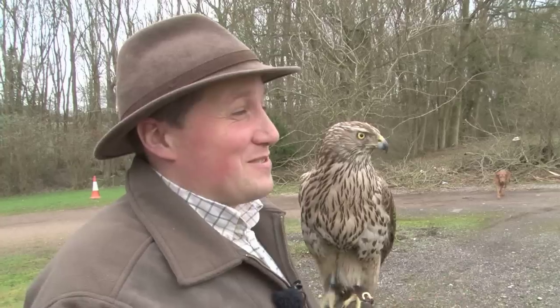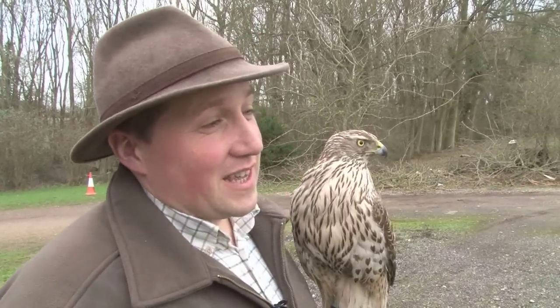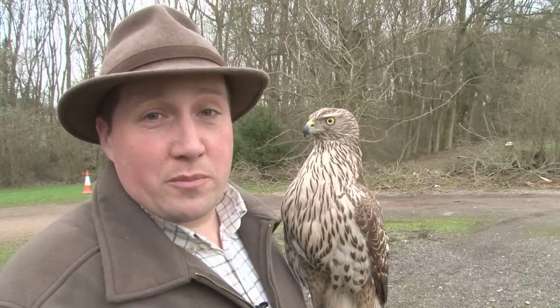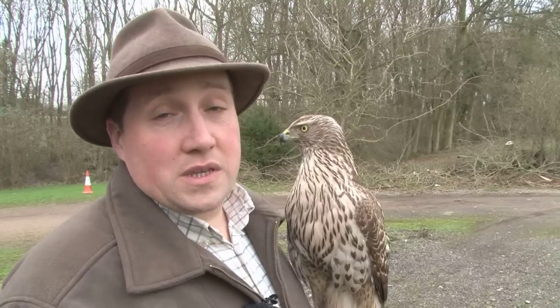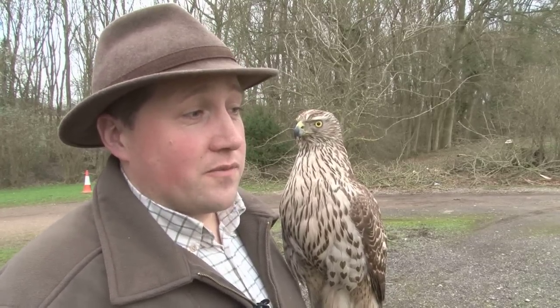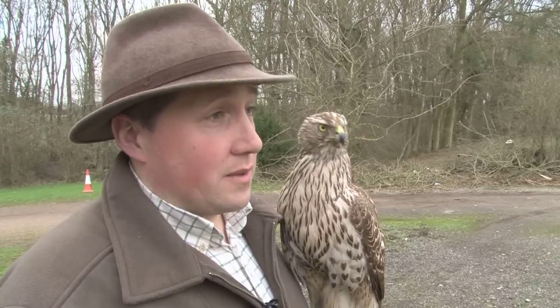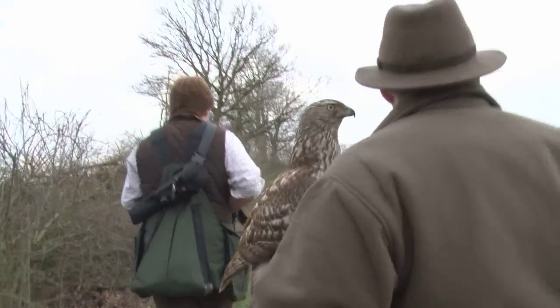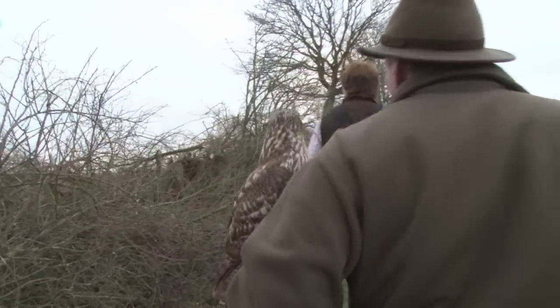We've got Jordan out with us with his redtail. We're going to give Jordan first dibs to try and catch a rabbit. A lot of people don't bother flying redtails off the fist at pheasants and feathered game, but she has done very well so far on feathered game. So if we do get a slip on a pheasant, hopefully we'll get one for Jordan and see if his redtail can perform on those as well.